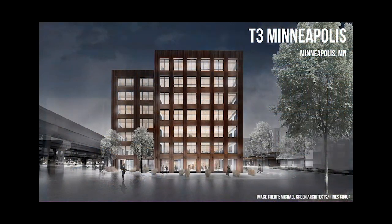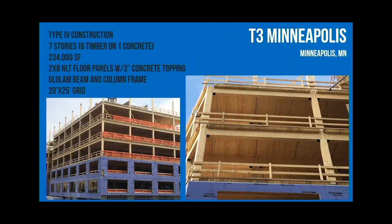The T3 building in Minneapolis - we already saw a few photos of that. CLT was actually on the table for this project, but they went with NLT just due to the location - the NLT manufacturer was relatively close compared to the closest CLT plant, so they were able to save some money. They're going to replicate this building in a number of different areas in the country now, and I think the next one is going to flip to CLT.